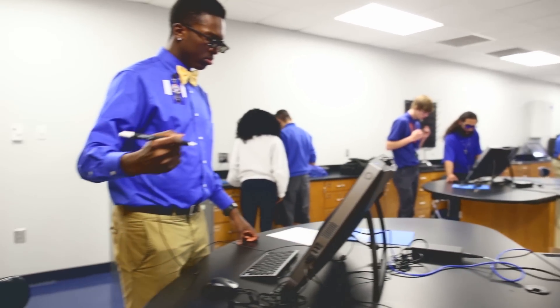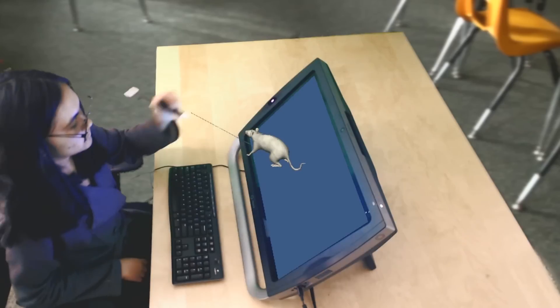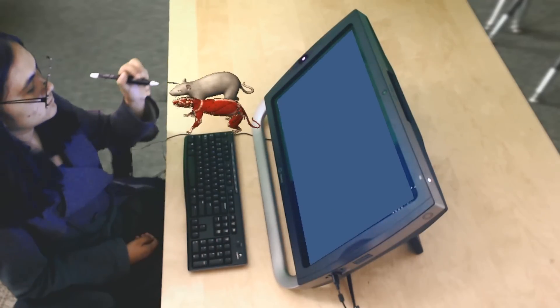With ZSpace I was able to view the organism and see in detail what I'm looking at, instead of just looking at a 2D picture. You're actually able to use your hands and use your head to get that hands-on type of experience, like I was there.